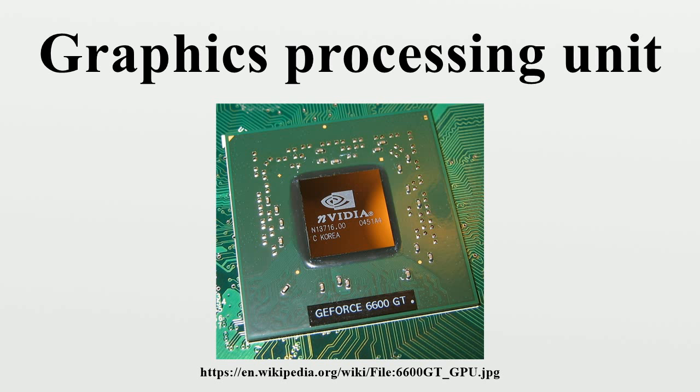From 2006 to the present, with the introduction of the GeForce 8 series produced by NVIDIA, GPUs became more generalized computing devices. Today, parallel GPUs have begun making computational inroads against the CPU, and a subfield of research dubbed GPU computing, or GPGPU (General Purpose Computing on GPU), has found its way into fields as diverse as machine learning, oil exploration, scientific image processing, linear algebra, statistics, 3D reconstruction, and even stock options pricing determination.